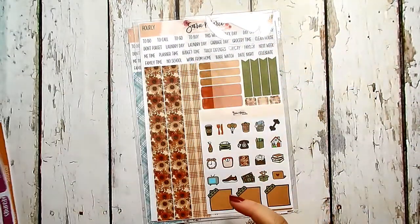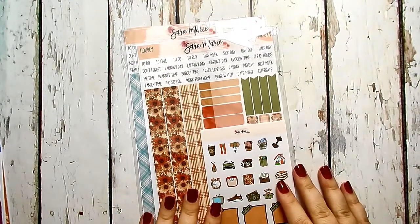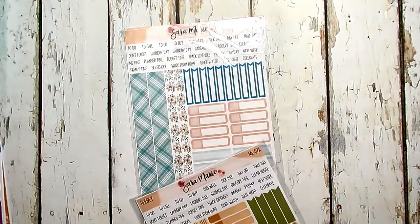That will be the kit I use for the first week of November. Then we have some kits from Sara Marie Stickers, so we'll start with this one.